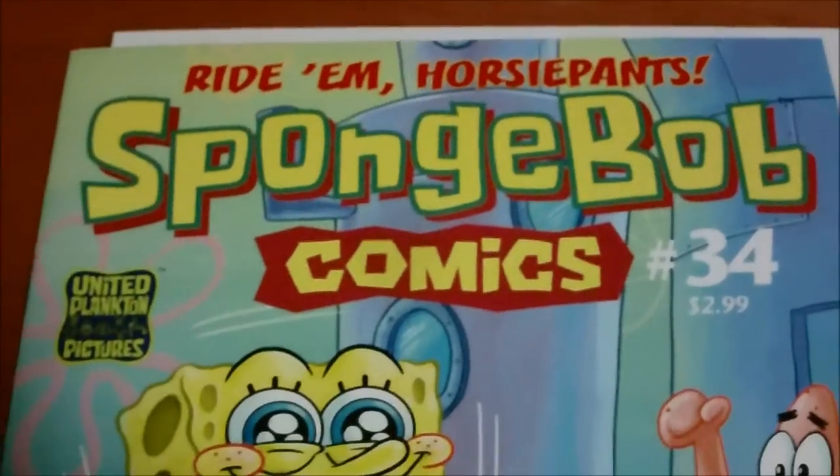I'll do a review of the entire comic at the end of the comic story — not a comic strip, actually. It's not really that short.